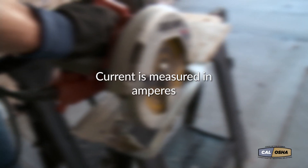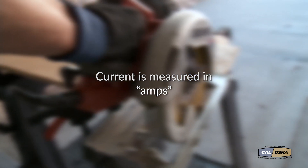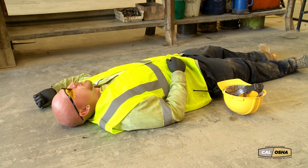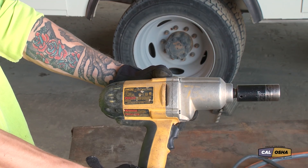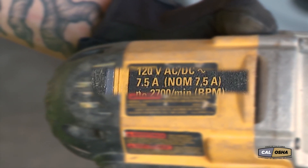Current is measured in amperes — most of us say amps — and it's the amps, not the voltage, that does the damage when electricity hits you. And it takes very little amperage to kill. As little as 20 milliamps — that's 20 thousandths of an amp. When you consider that a common impact wrench draws 7.5 amps, 20 milliamps is not much.